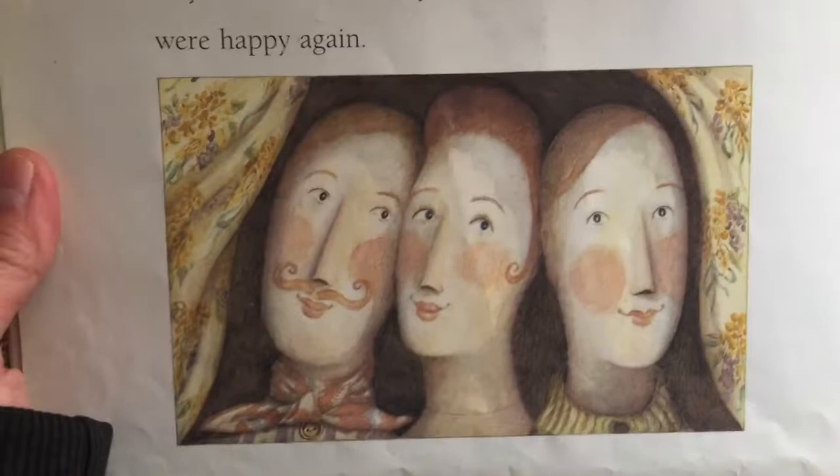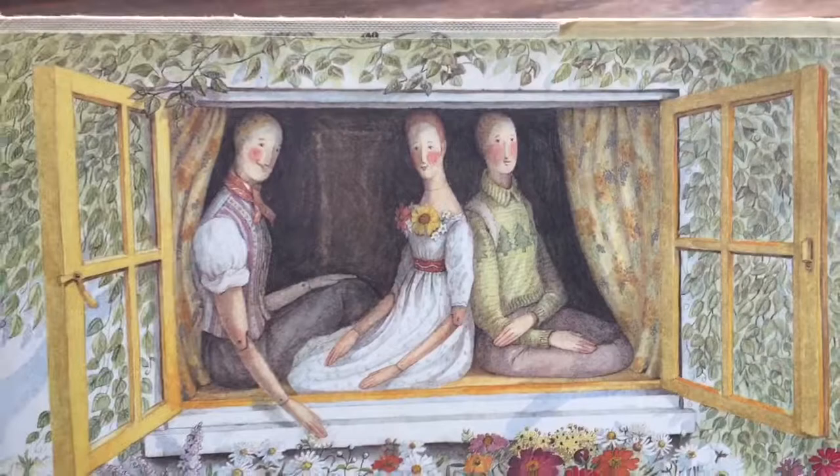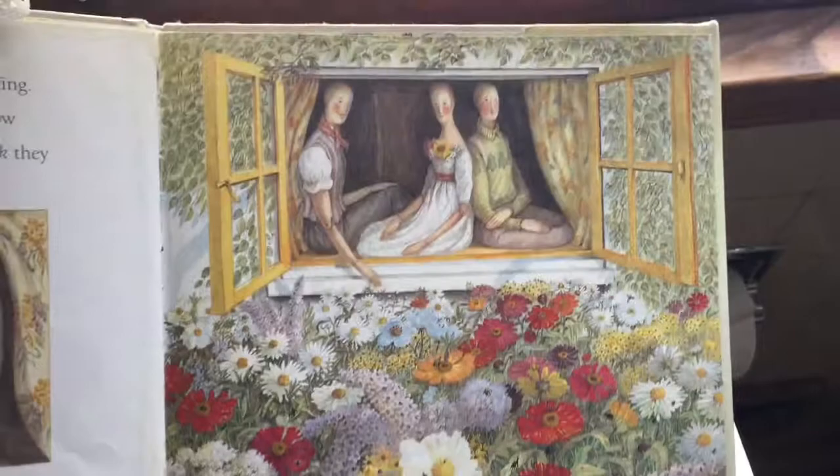'Our family,' said the man, and he hugged his wife and his daughter. Maisie and Ralph and Winokur didn't say a thing — they couldn't; they were wooden dolls. But now they had a whole family to live with. And I think they were happy again. They look happy, don't they?